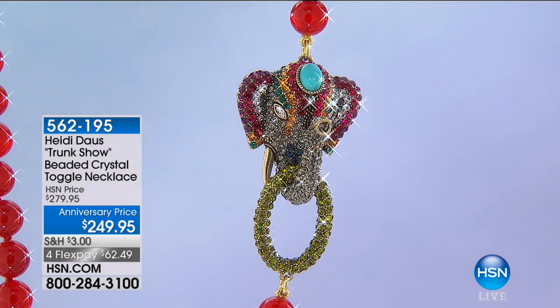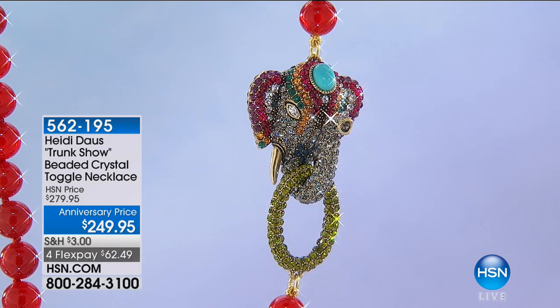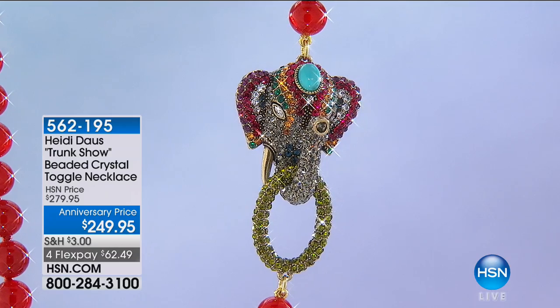Here is the trunk show. I was like, wait, what's that elephant doing here on the set? This is Lucky Trunk Up, $249. It's a specialty piece, clearly. It's that Raj kind of look. Tell me about your backstory on this, Heidi. I love them, I love them, I love them.